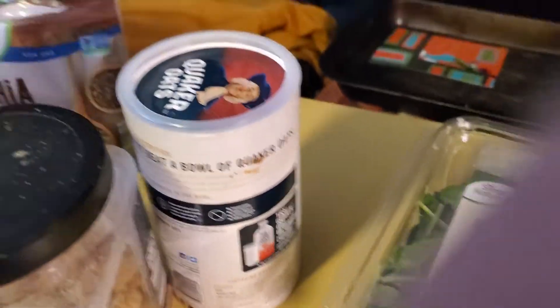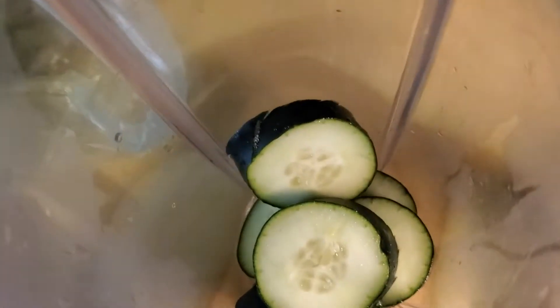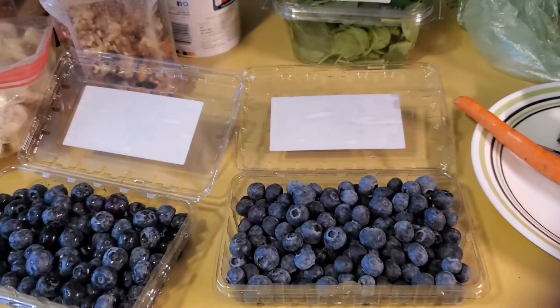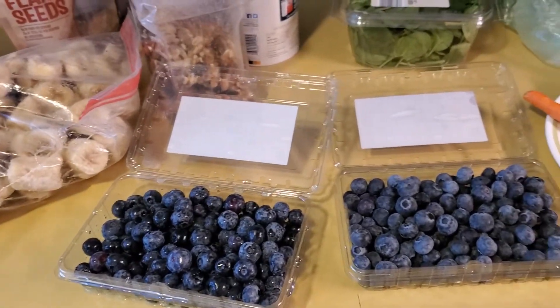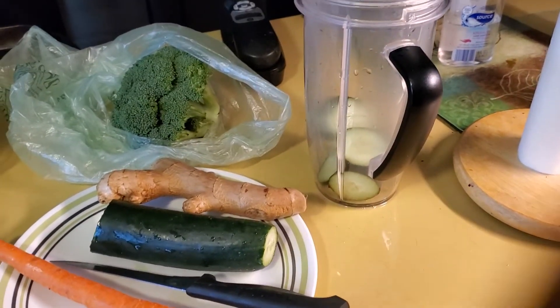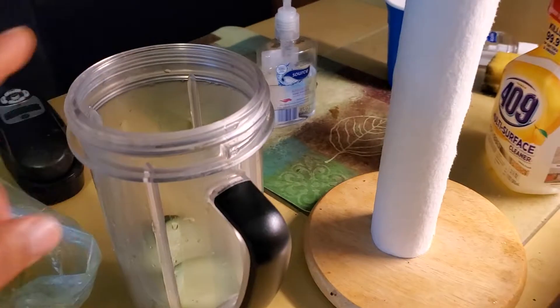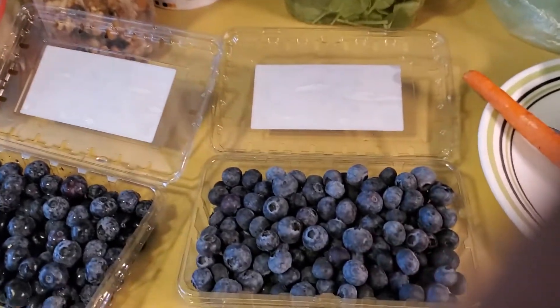Got some broccoli, some spinach, going to throw some oatmeal in there too. Also got some flax seeds for my omega-3. Got some cut-up cucumbers already in here. This is all going to be delicious — I've got the NutriBullet going on right there.